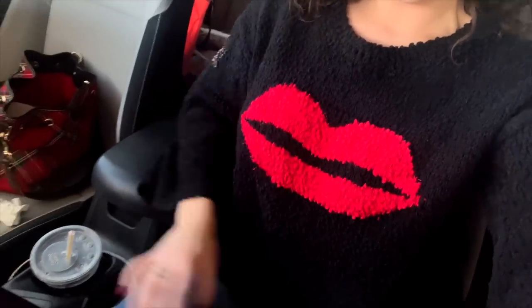I have this lip sweater on and just jeans. I did bring my little heart jacket because I thought that would be really cute in photos since I wanted to do it kind of Valentine's themed.